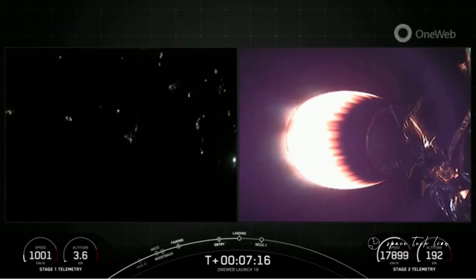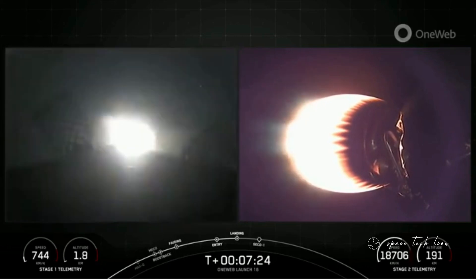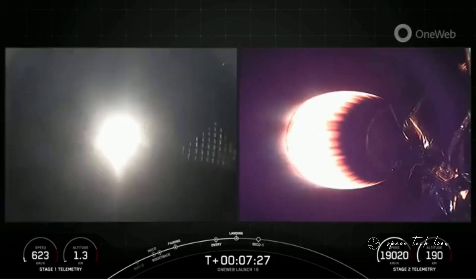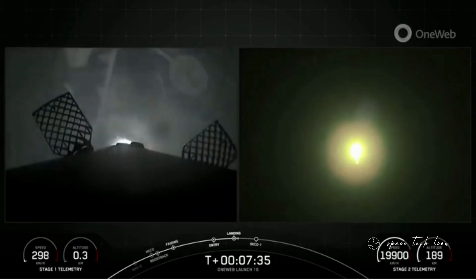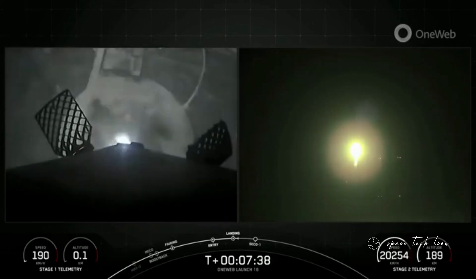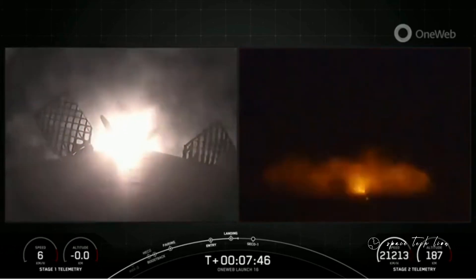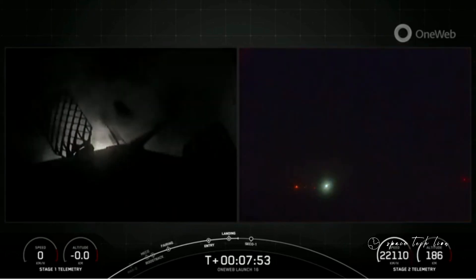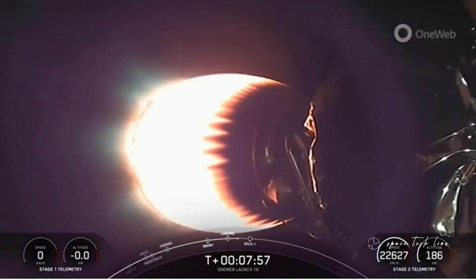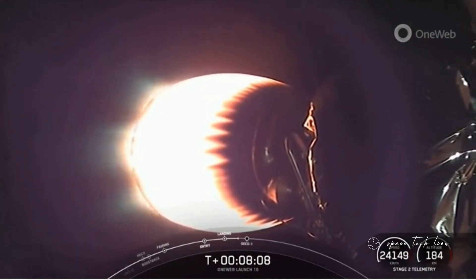Stage two, ESS safe. Stage one, landing burn. There you can see the landing burn has begun on Falcon 9. Let's watch as the first stage touches down on landing zone one. Landing leg deployed. Stage one, landing confirmed. Wow — an awesome view of our land landing. Falcon 9 has touched down on landing zone one. That marks SpaceX's 160th recovery of an orbital-class rocket, and that includes first stage landings for both Falcon 9 and Falcon Heavy.